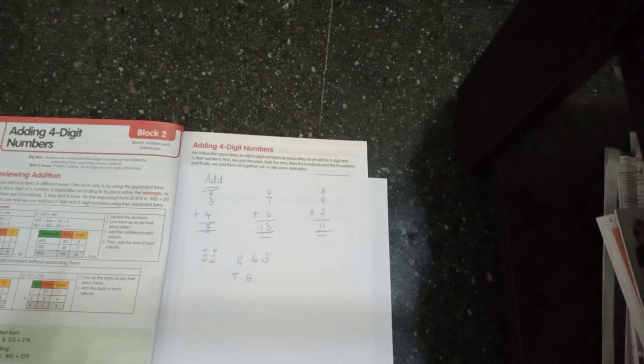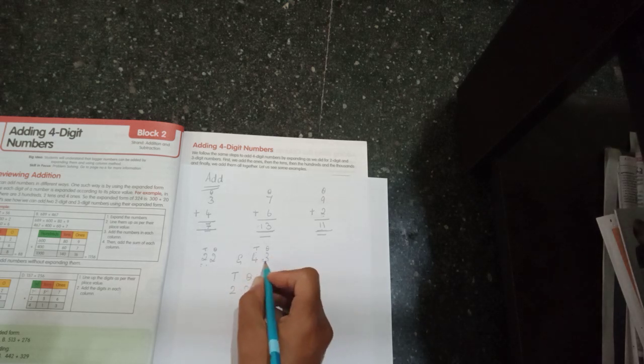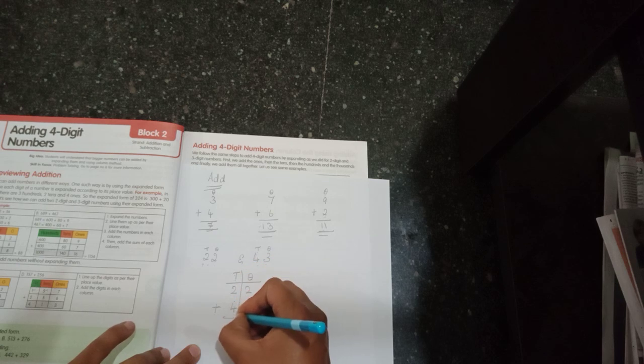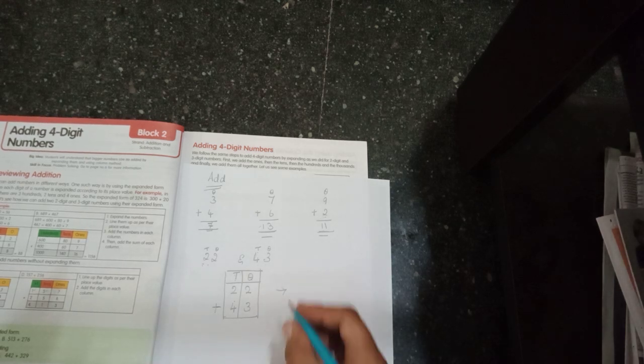When adding two-digit numbers like twenty-two and forty-three, before adding I write 'ones' and 'tens' because each digit belongs to ones or tens. I write twenty-two and forty-three under their correct place values — four under tens, three under ones, two under tens, two under ones. Then I put the plus sign. This is called the column method of adding — arranging numbers neatly in a column.